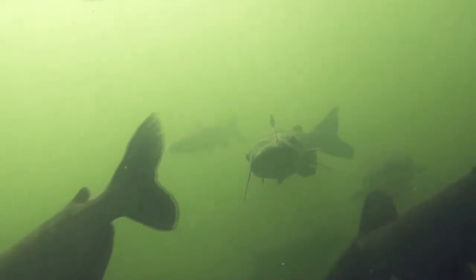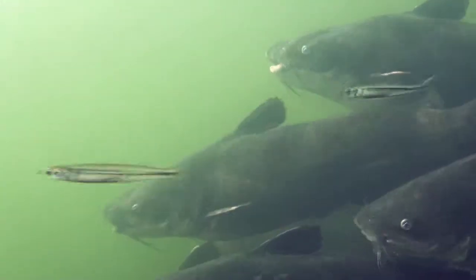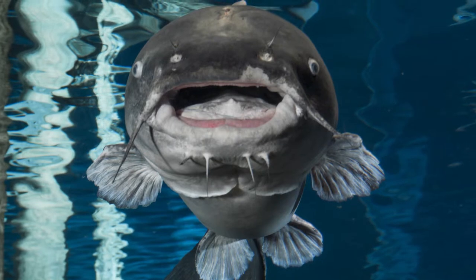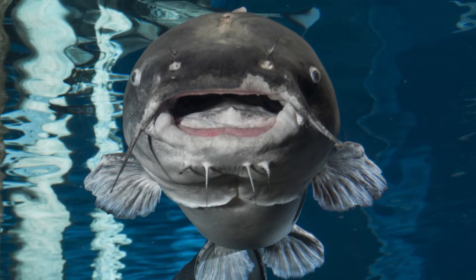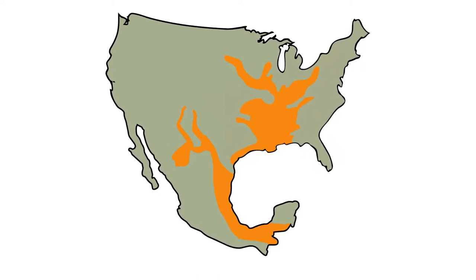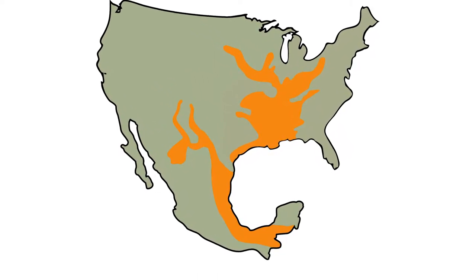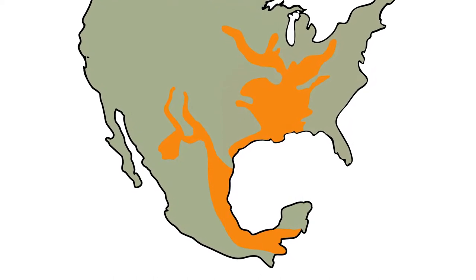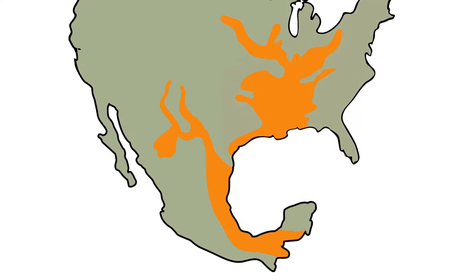Blue catfish have bodies built for the deep channels and strong currents of large river systems. They are big and strong. A five-foot fish weighing around 135 pounds can have a girth of 48 inches. In the United States, the drainages of the Mississippi, Missouri, Ohio, Tennessee, and Arkansas rivers provide the central native habitat for these large freshwater fish.